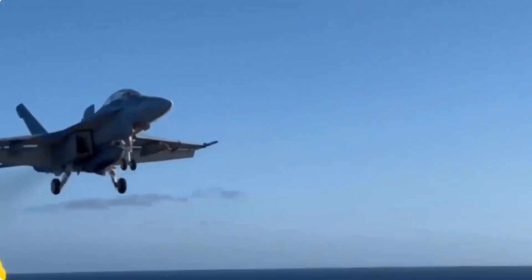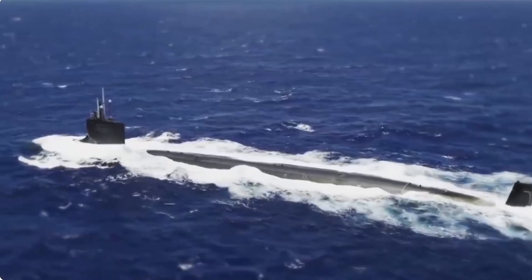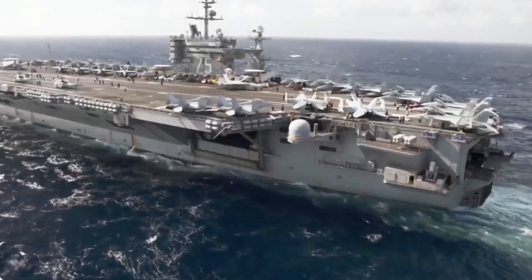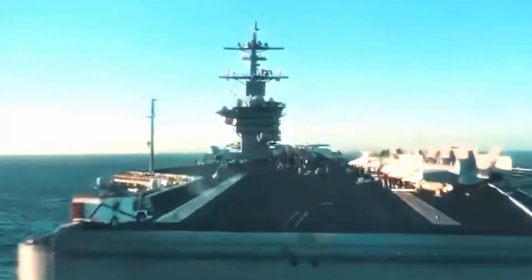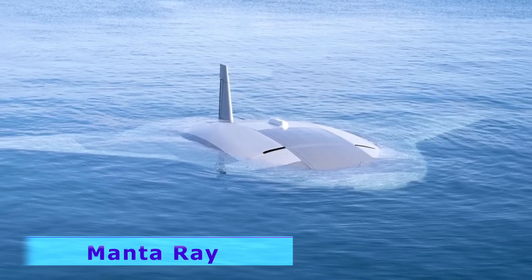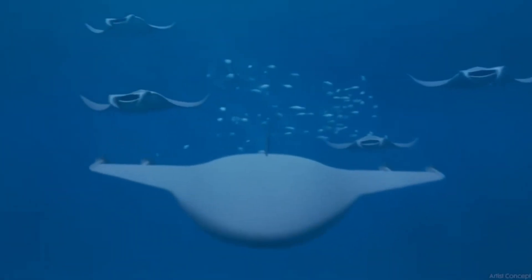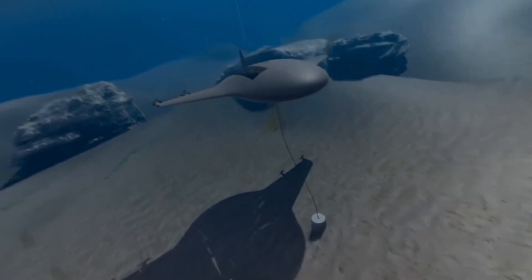The United States Navy, with a storied history of maritime dominance and technological superiority, continually pushes the bar higher in capabilities to meet the evolving challenges of modern warfare. Enter the Manta Ray, a revolutionary unmanned underwater vehicle, or UUV. Designed to operate autonomously, the Manta Ray marks a significant leap in submarine technology, promising upgraded operational capabilities in combat and reconnaissance missions.